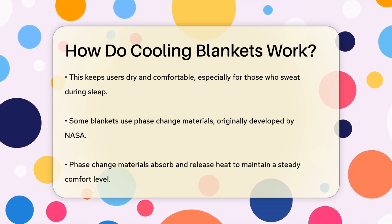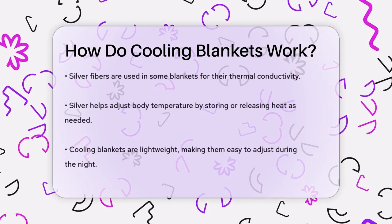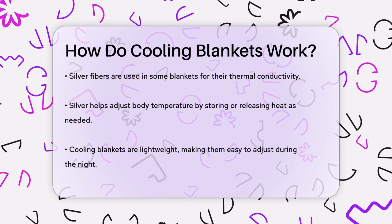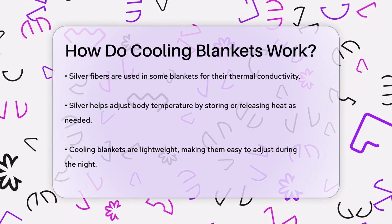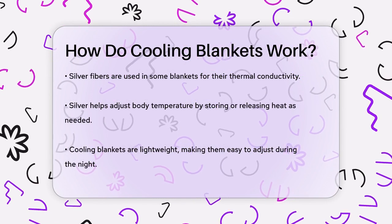Another innovative material used in cooling blankets is silver. Silver is highly thermally conductive, meaning it can easily transfer heat away from your body. When incorporated into the fabric of a blanket, silver fibers help to adjust your body temperature by either storing or releasing heat as needed, creating a refreshing and cool sensation.